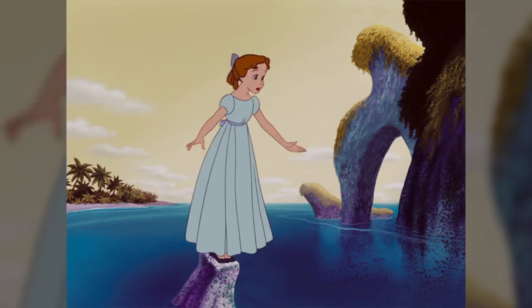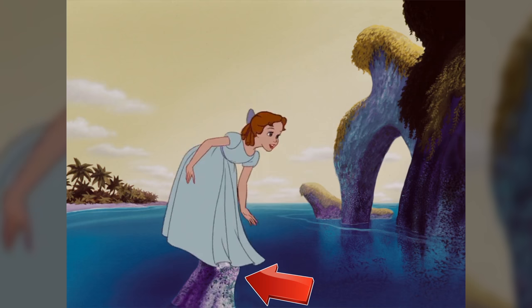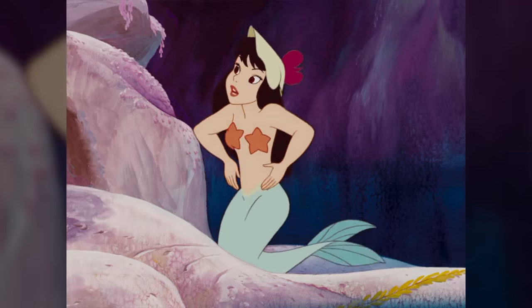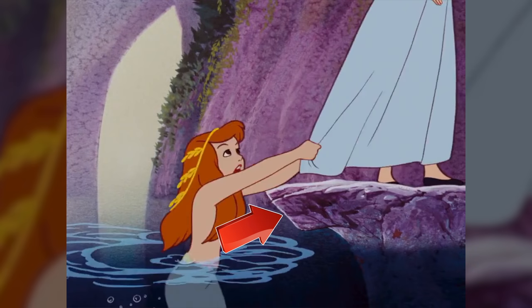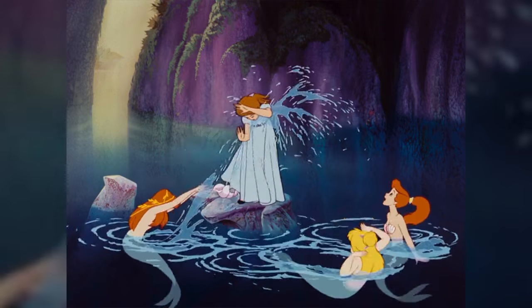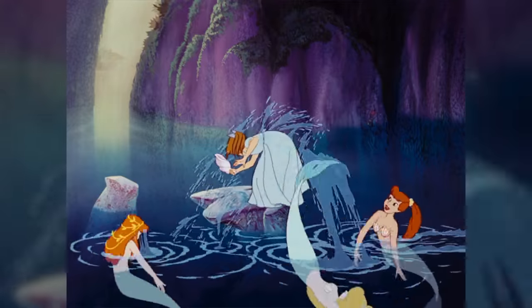In the mermaid scene, Wendy lands on a rock barely large enough to stand on. A few moments later, when she's being splashed by the mermaids, the rock has expanded to about four times its original size, and a seashell has miraculously appeared on it.